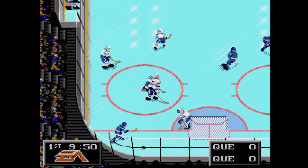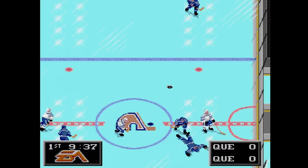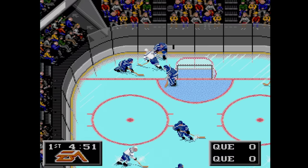NHL Hockey 94 is pretty much the same as the Genesis version as far as I can tell. Except here you have a bit of FMV and CD quality sounds of a crowd that seems rather uninterested in the game.